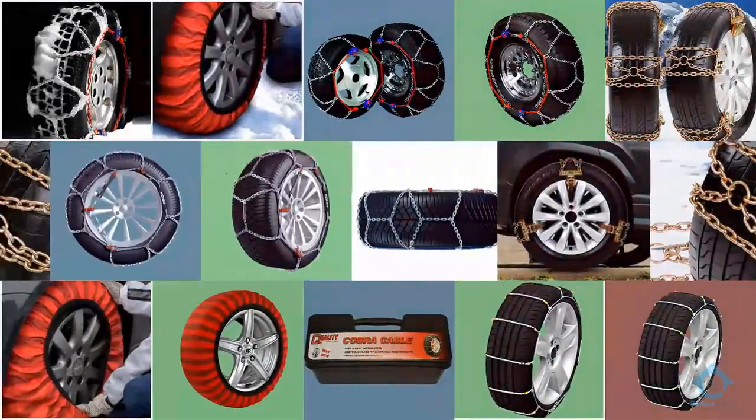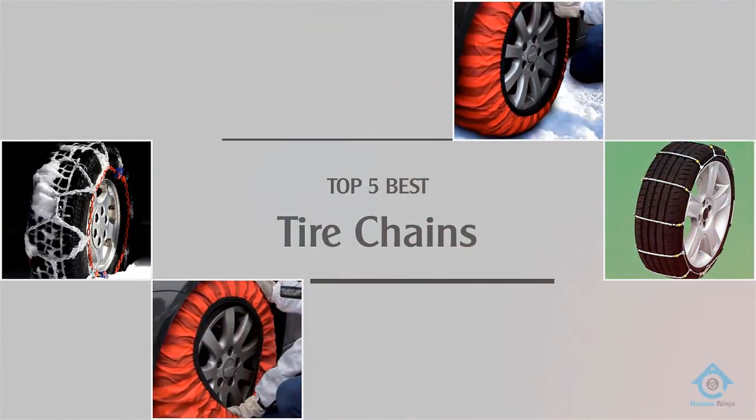If you are looking for the best tire chains, here is a collection you have got to see.